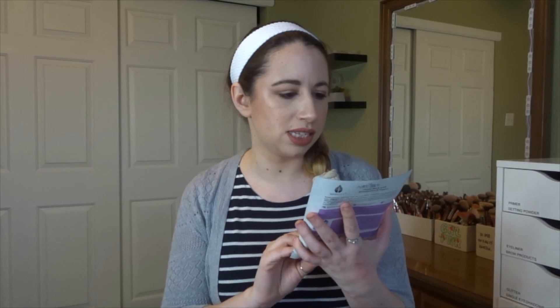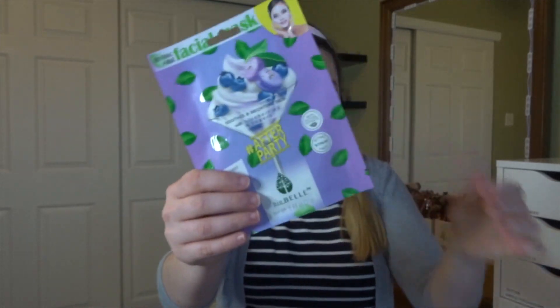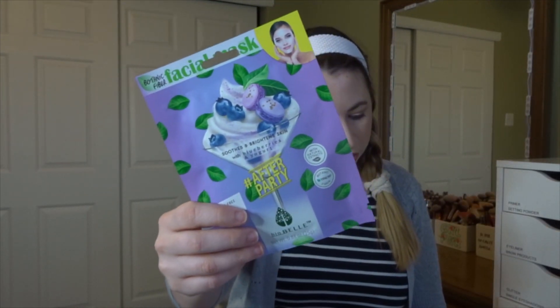The next product is a sheet mask from the brand Bio Belt. I have the hashtag After Party variant — suits and brightens with blueberries and yogurt — and this mask costs $3.99. The other variant in the box would have been a Glow Recipe watermelon jelly sheet mask.